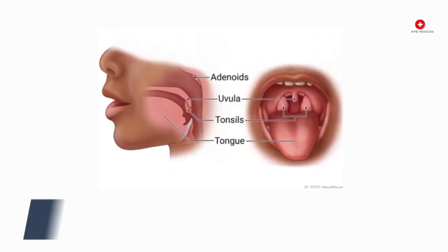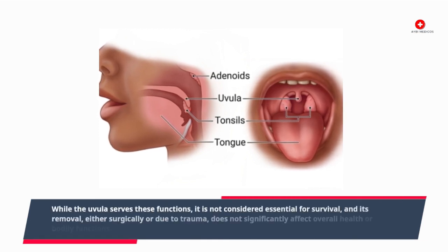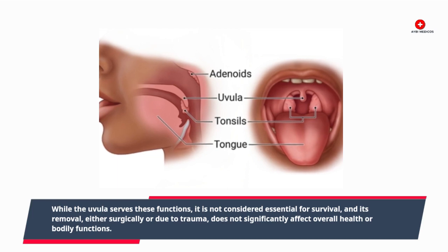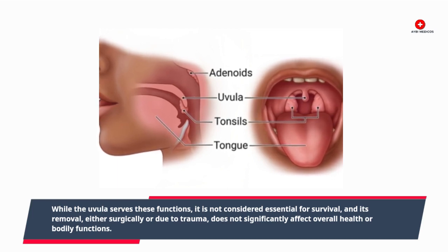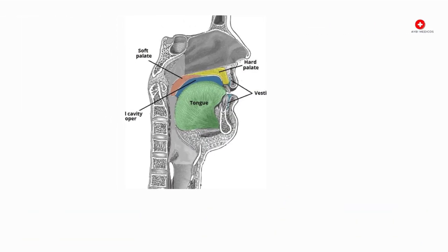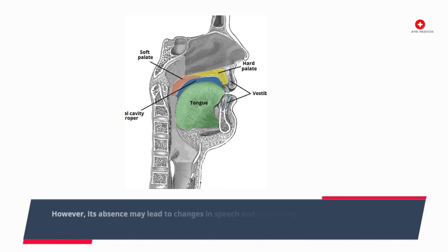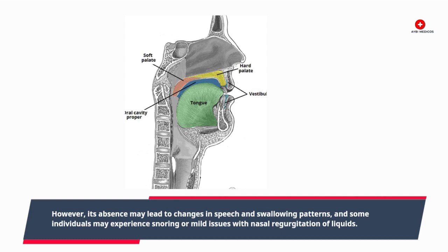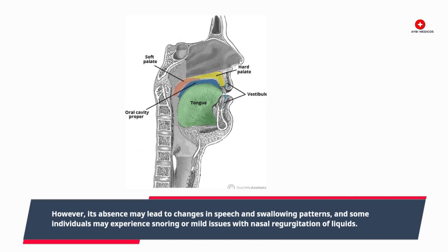While the uvula serves these functions, it is not considered essential for survival, and its removal — either surgically or due to trauma — does not significantly affect overall health or bodily functions. However, its absence may lead to changes in speech and swallowing patterns, and some individuals may experience snoring or mild issues with nasal regurgitation of liquids.